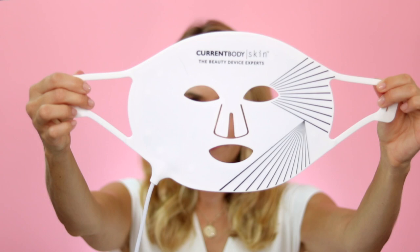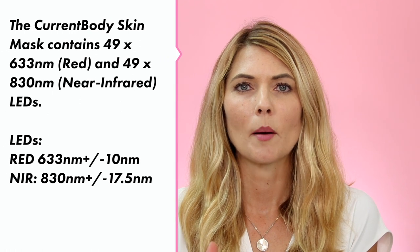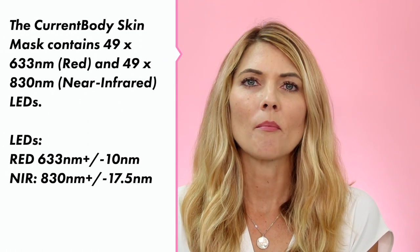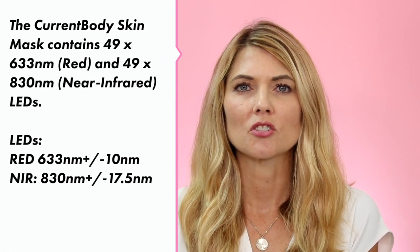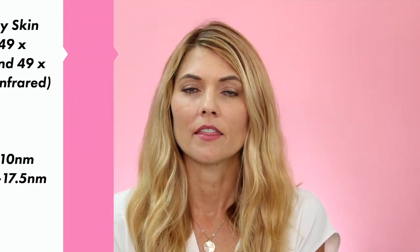Here's what the mask looks like, and here's the other side. Here are the lights. I'm going to put the specs up on the screen from the website and from the pamphlet all about the lights. I know there are going to be some additional questions about the tech specs of this mask, and if I don't cover that in the video, feel free to leave a comment below and I'll reach out to CurrentBody to get the information for you.